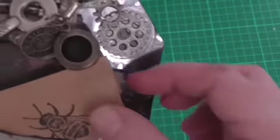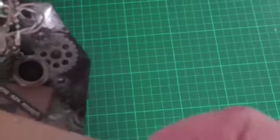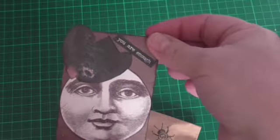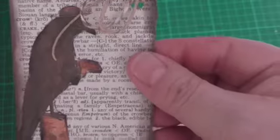It definitely is, isn't it? That says stuff — you are enough. So that's one tag. And the other tag has a string on it and a crow. Very, very steampunky.